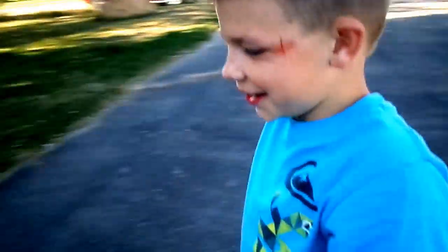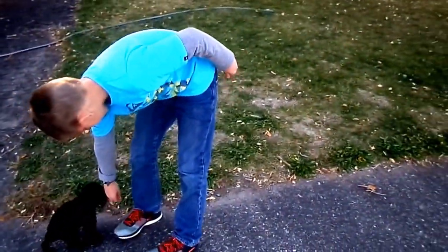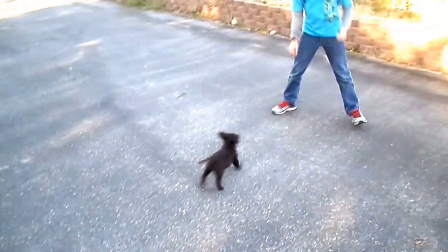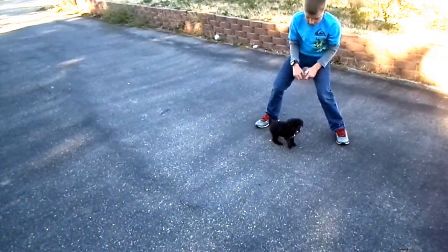Good job, buddy. Should we give him a break for a minute? Come. Sit. Good boy. Good job. Look at it.